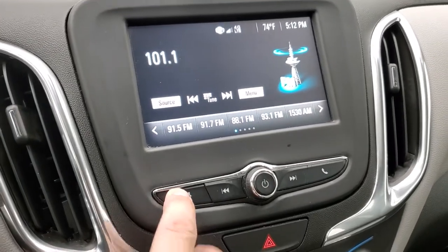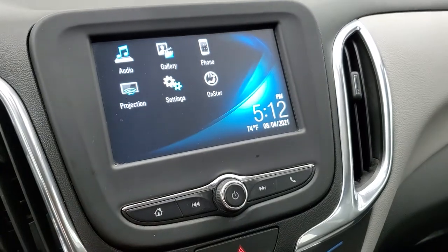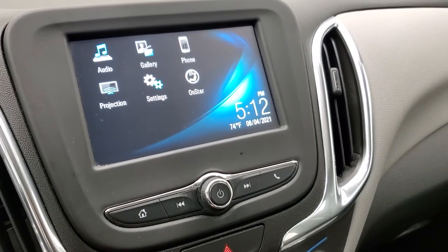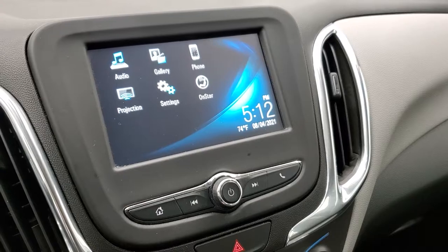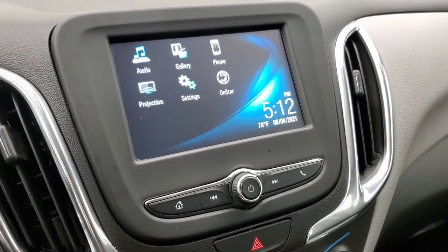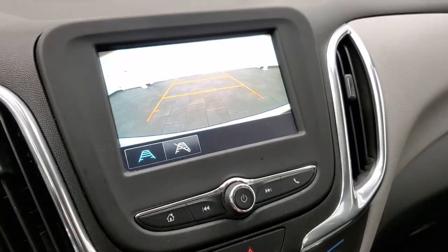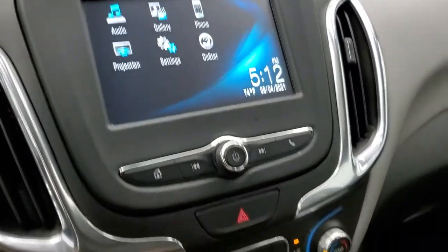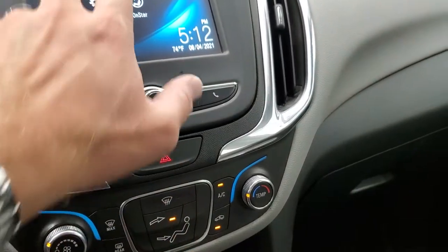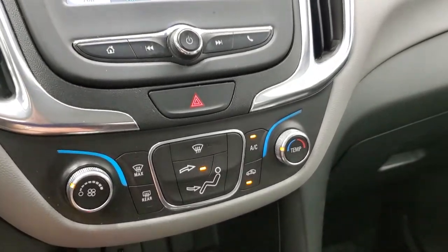This one has the Chevy MyLink system with AM-FM radio. It has the projection manager where you can project your cell phone to the screen — so if you have Android Auto or Apple CarPlay, you can project it to the screen. You can project your navigation right to the screen as well, and this is also where your backup camera shows up. For audio you get AM-FM and you can connect to your Bluetooth cell phone.